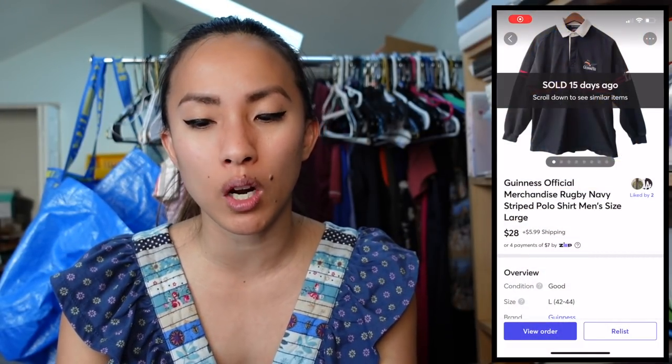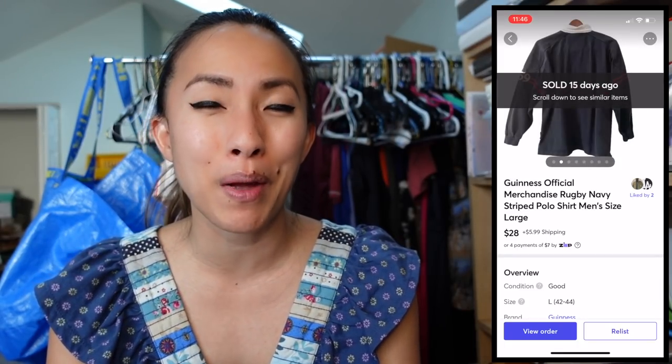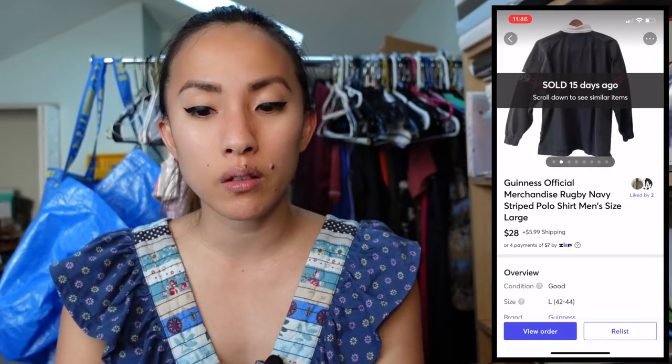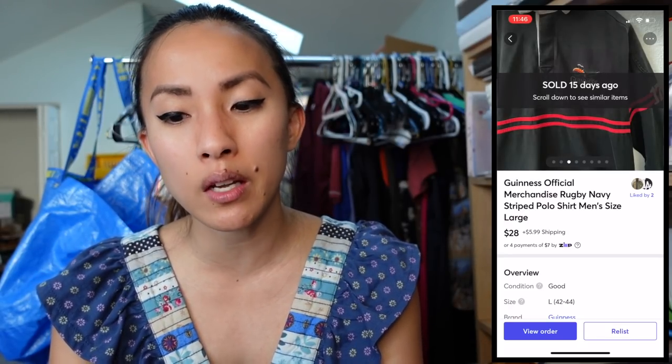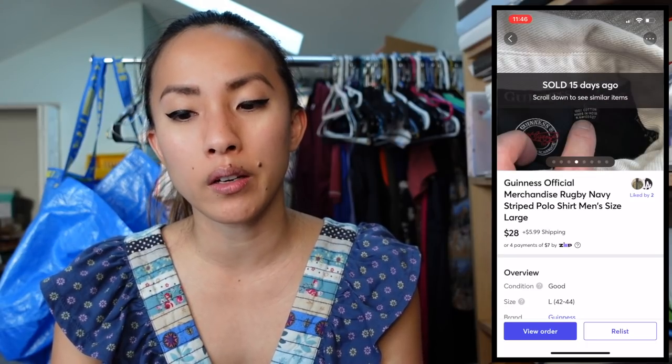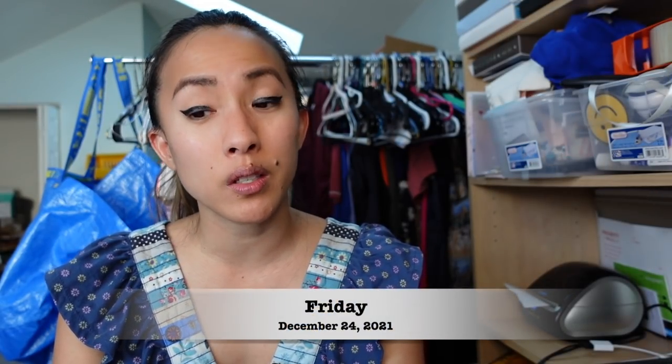On Mercari I sold a Guinness official merchandise rugby striped polo for men in a size large. Someone bought it for $28; my cost was $1.27 from the Indianapolis Goodwill outlet, so I made a profit of $22.82.